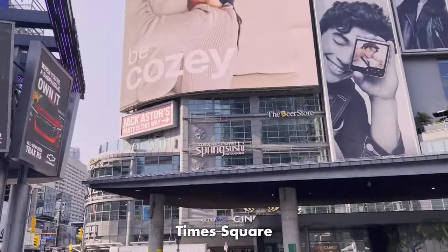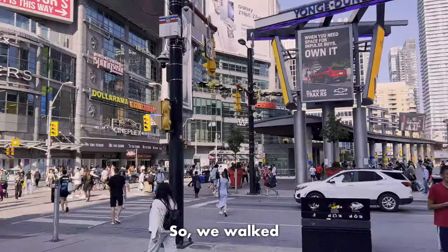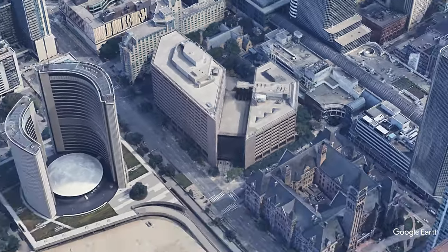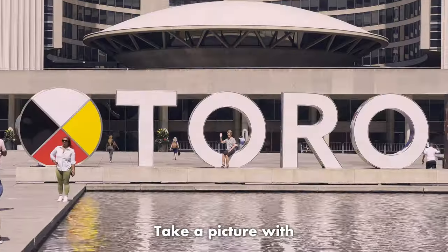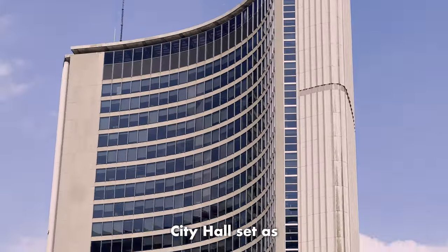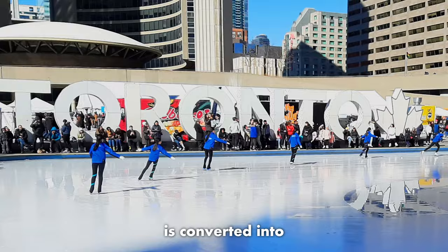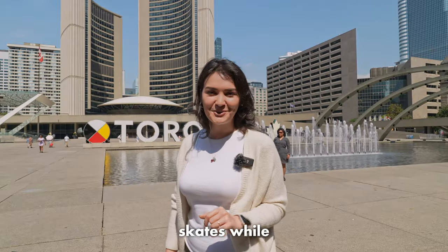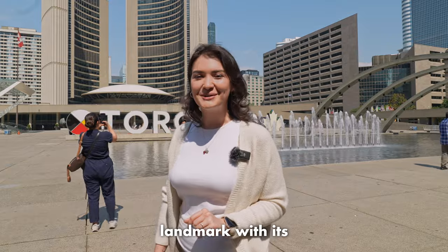Referred to as the Times Square of Toronto, Yonge-Dundas Square is a hub of shops and entertainment. We walked around it for a little while and then headed to Nathan Phillips Square — the colorful and picturesque heart of the city. Take a picture with the Toronto sign with Toronto City Hall as the backdrop. The fountain in front of the sign is converted into an ice rink during the winter season, so make sure to strap on some skates while you're here. On the edge of the square you'll also find Toronto's Old City Hall, another notable landmark with its clock tower.